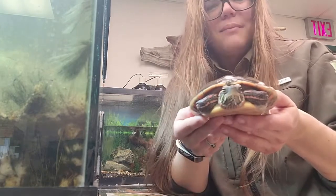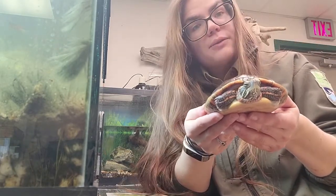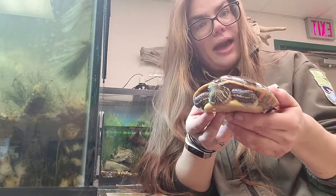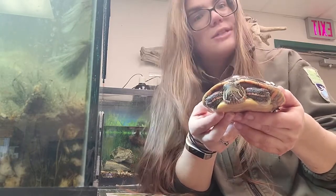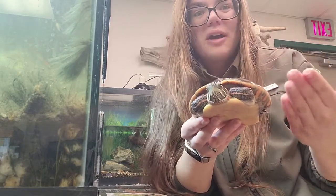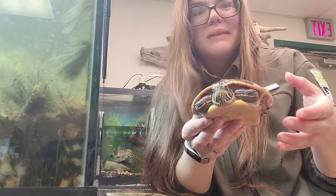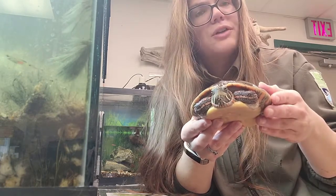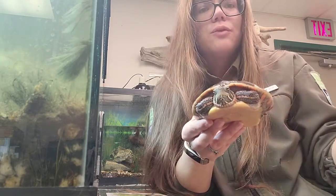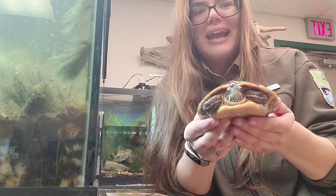This is our Midland Painted Turtle. Do remember: if you encounter a turtle crossing the road, these guys have to lay their eggs outside of water — otherwise their eggs will drown — so they often end up having to cross roadways in more developed areas. If you do encounter a turtle crossing the road, make sure you move the turtle, if it is safe for you to do so, in the direction it was already heading.